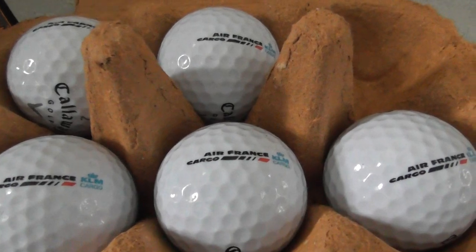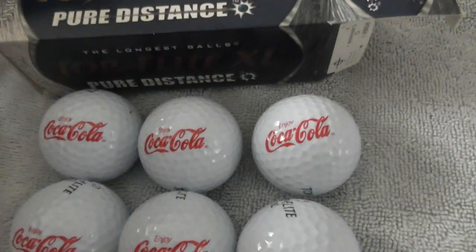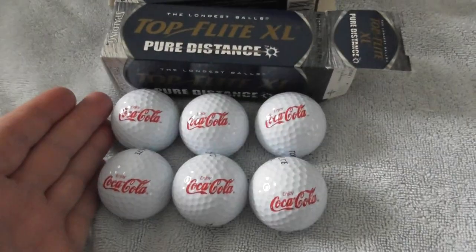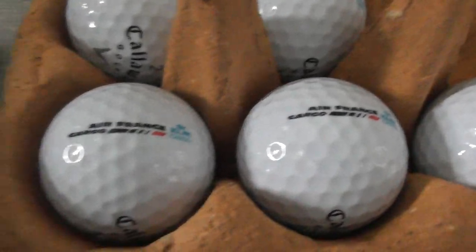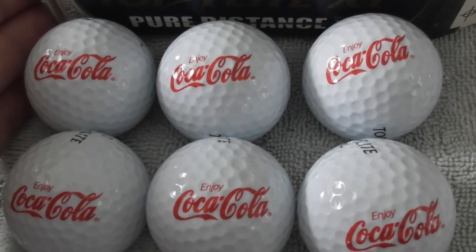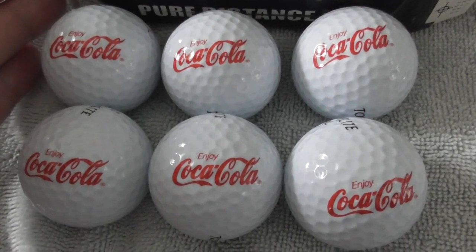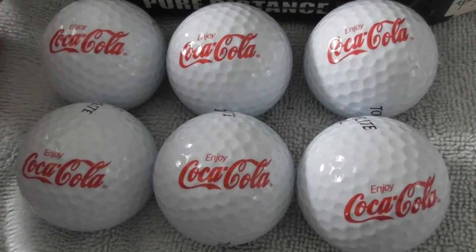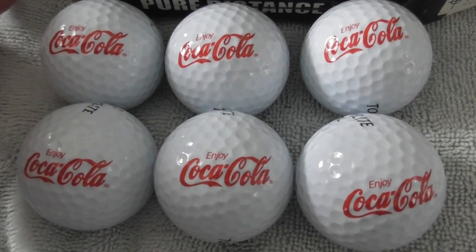Anyway, there you go — two more different sets of logo golf balls I've got. I will keep filming all the other logo balls I'm buying for my collection and keep uploading them to YouTube. So don't forget to look at my other logo balls — I'll leave a link in the description so you can find my playlist of logo golf balls. Anyway, thanks for watching folks, bye bye.